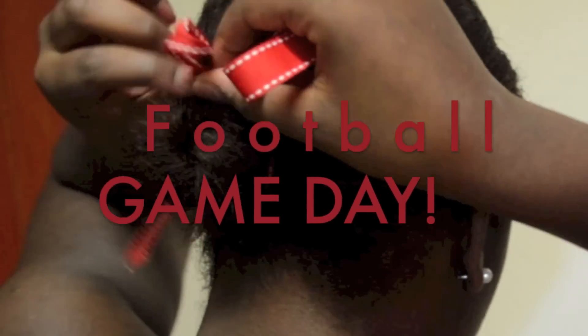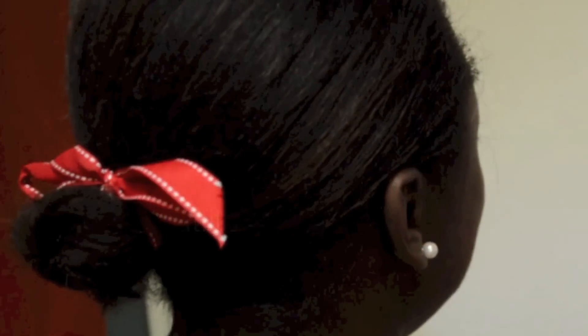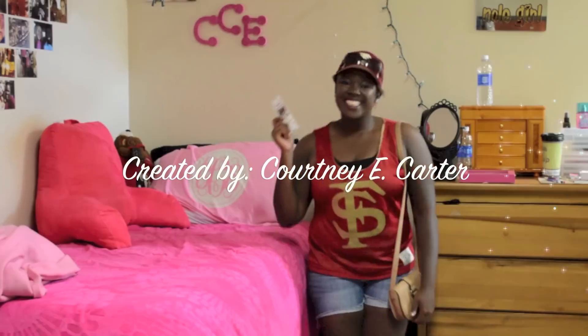Hey girls! So today I'm going to be doing a football game day hair, makeup, and outfit video. You can easily alter this look with colors to support your own team, so I hope you enjoy.